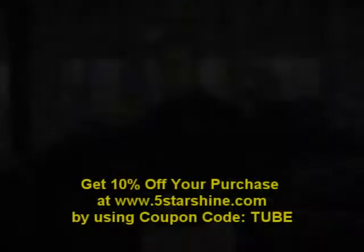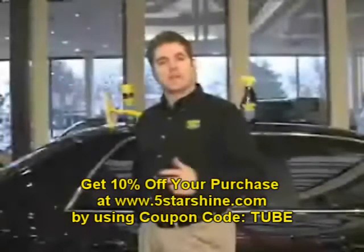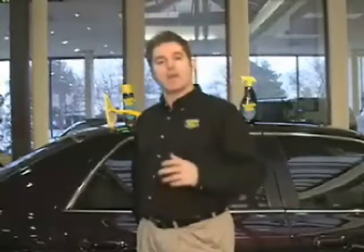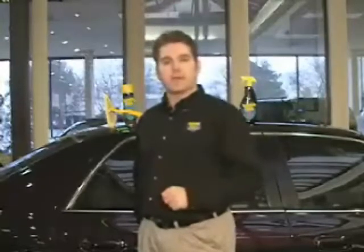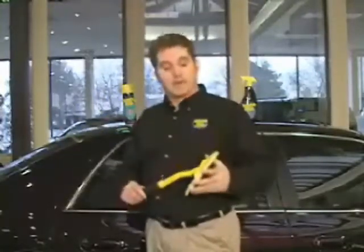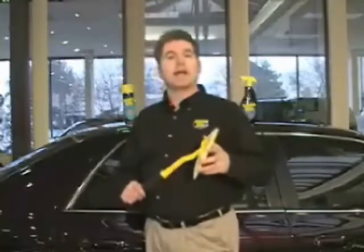Hi, I'm Ken Post with Invisible Glass, and today we're here in Plymouth, Michigan, home to the number one Cadillac dealership in the entire United States — Don Massey Cadillac. We're here today to introduce an amazing breakthrough in automotive cleaning — in fact, all cleaning for that matter. It's our latest product: the Invisible Glass Reach and Clean Tool. This is something really different — an incredibly advanced cleaning tool designed to get you maximum cleaning results.